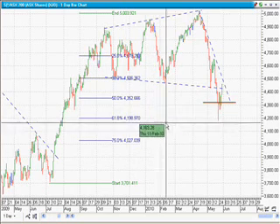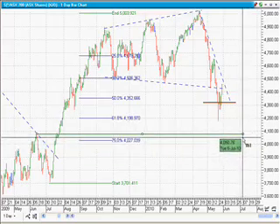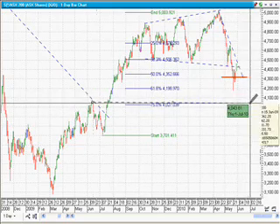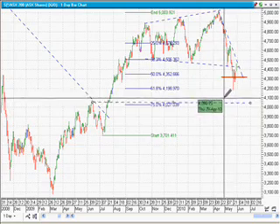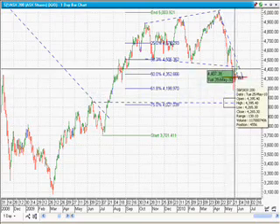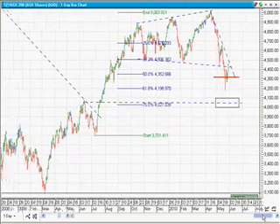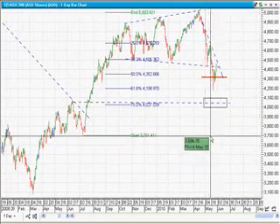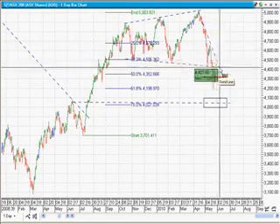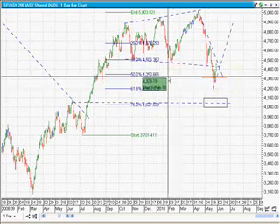On the ASX Top 200, the next strongest support position is at 4,050. Technically, if it breaks below the bar that gave us our bounce, the next strongest level is at 4,050. We're still in the short-term downtrend, and we got lucky with the bounce. What we'd be looking for is for price to pass above the short-term downtrend line at around 4,500.